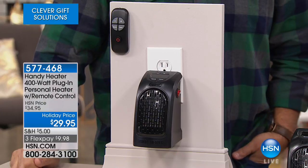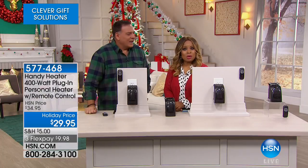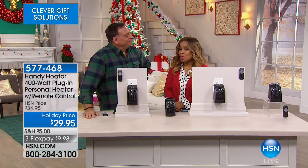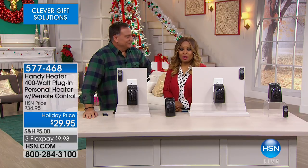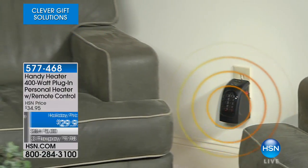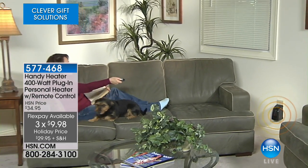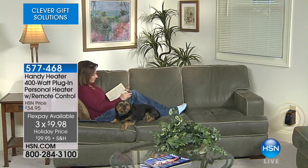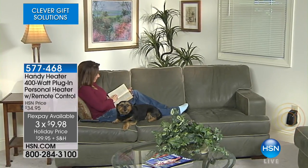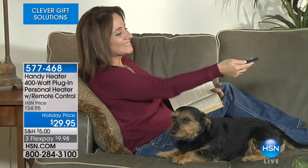The temperatures around the country have finally changed — lots of cold temperatures all around the country. We are so delighted to be featuring this personal heater. We launched this a year ago, and from day one it has been very popular. It's called the Handy Heater — 400 watts. You plug it in. It's a personal heater so you can put it in virtually any space. It's under $10 to get this at home, and over 2,200 people have already ordered this in one airing.